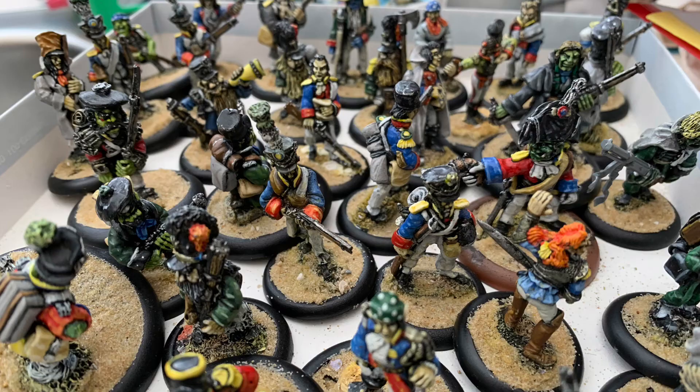So this is what I've fished out of the garage — all 25 years old, not the best painted, but a reasonable basis.